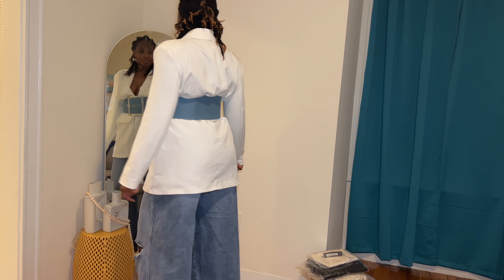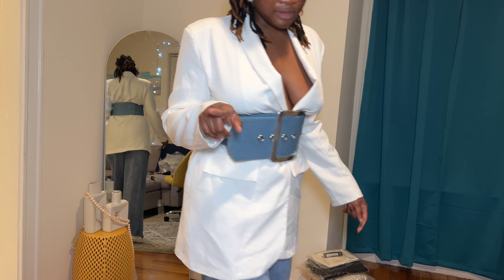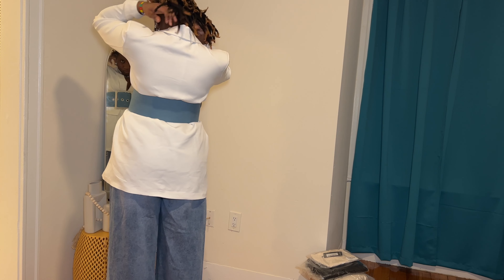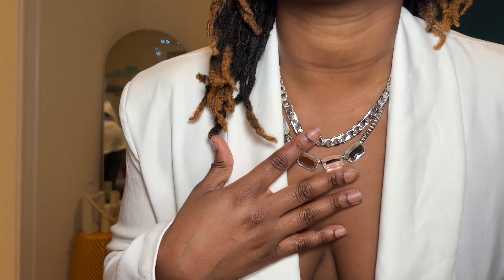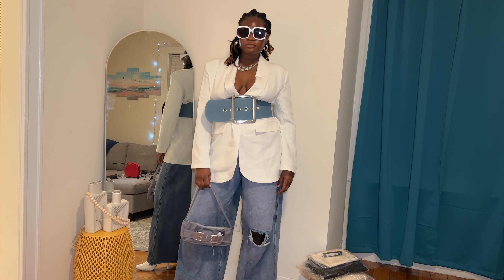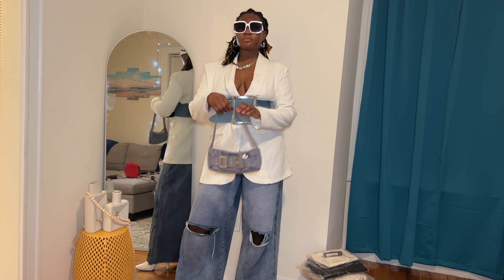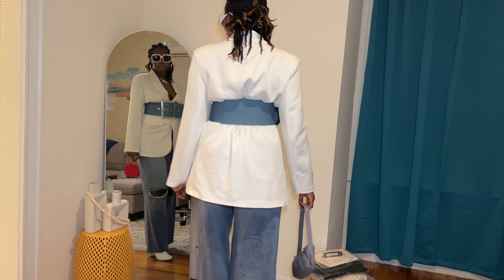Here's the next item — I'm actually going to be incorporating the belt I showed you before with this bag. This bag is actually a lot smaller than I thought. It's a denim bag and I really like the belt detail. Now I'm going to show you guys how I style the belt with this bag. This is the outfit I had in mind for the belt and the bag. I'm going to put the belt on so you guys can see the difference — I just felt like it needed a bigger belt so everything can be super put together.